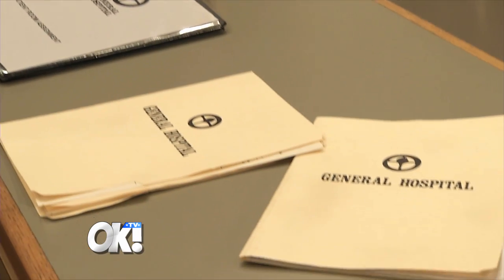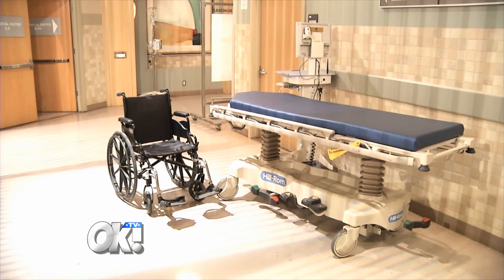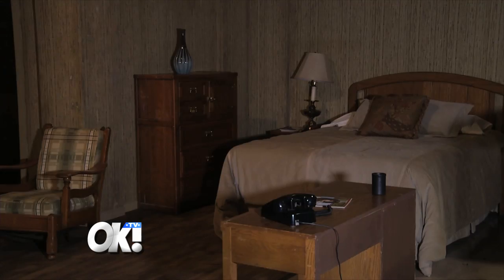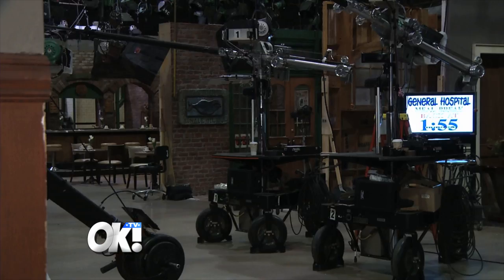52 years ago, back in 1963, when General Hospital launched, the show was primarily based around this hospital. Today, there are many more locations on the show — there are actually a total of 130 moving sets.